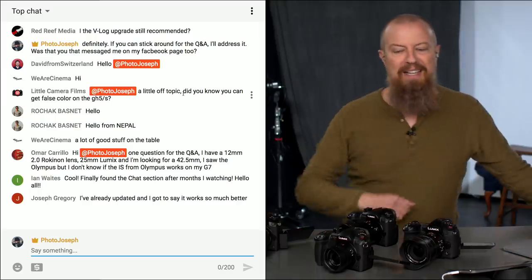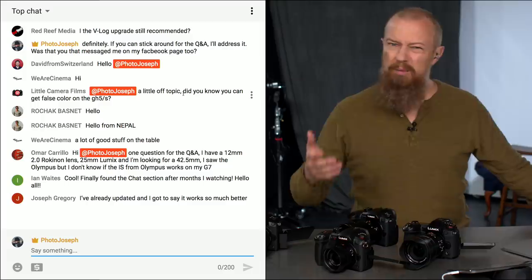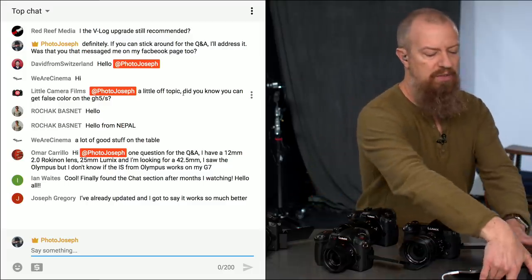Good morning and welcome to PhotoJoseph's Photo Moment, the first live three-times-a-week show here at YouTube.com/PhotoJoseph, every Monday, Wednesday, Friday at 9:30 a.m. Pacific time. You can participate live — it's great if you're here live because you get to be part of the chat and ask questions, which is super fun. We do our best to address those questions, and if not during the main show, we come back to them in a Q&A afterwards.